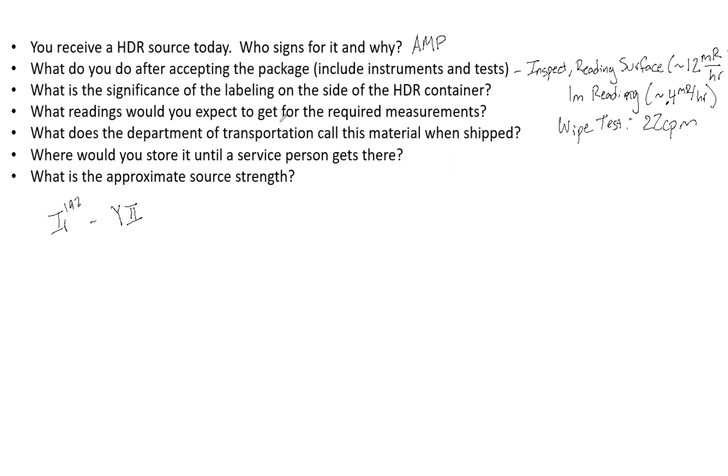What does the Department of Transportation call this material when it is shipped? It is called a special form. Note that it is not called a byproduct — it is a special form.